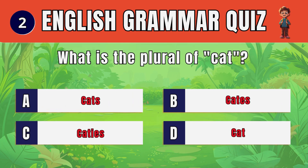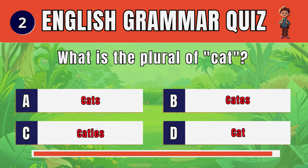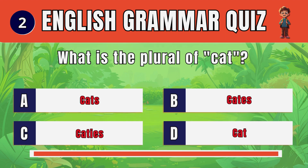Question 2. What is the plural of cat? Cats.